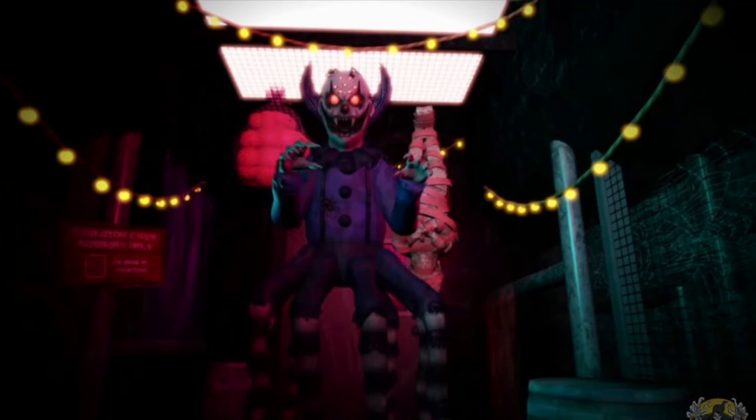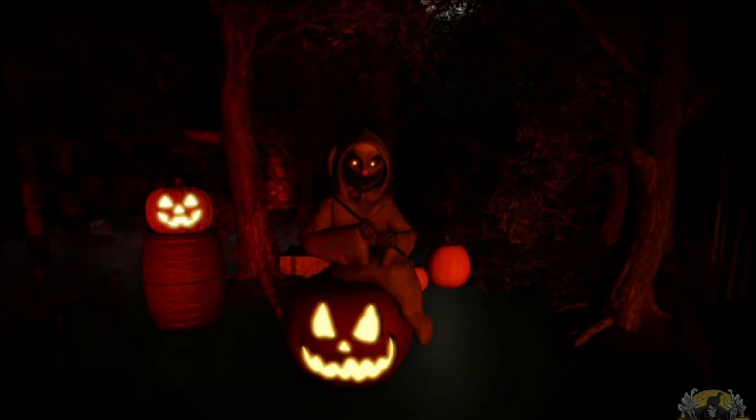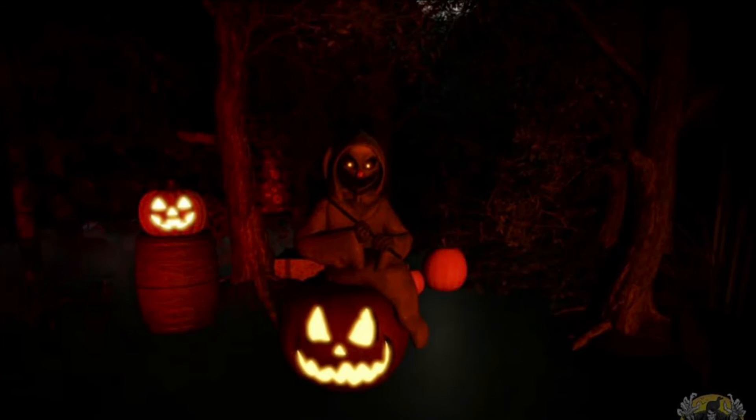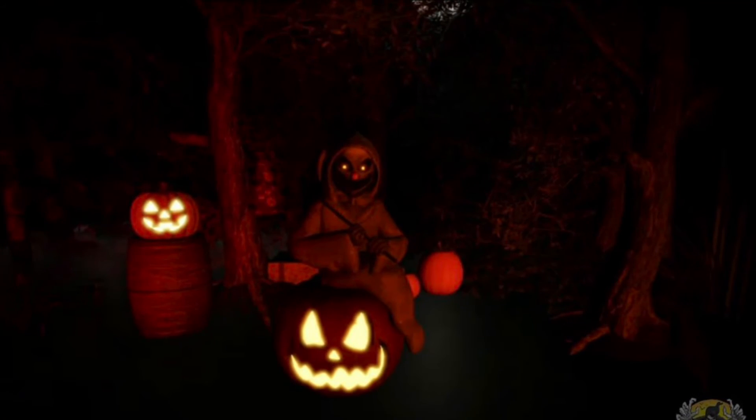Coming in at number 3 is Autumn. Overall I think this is a really cool prop. I really like the way he looks — he's basically a better version of Angeline. I like how he's the ghost sitting on the pumpkin. I think his phrases are really good, and I like how he's holding the bag on the stick. I think that's definitely a really unique and cool touch as well.